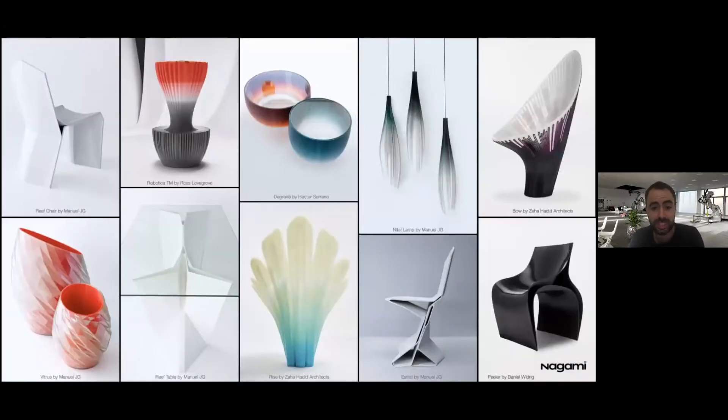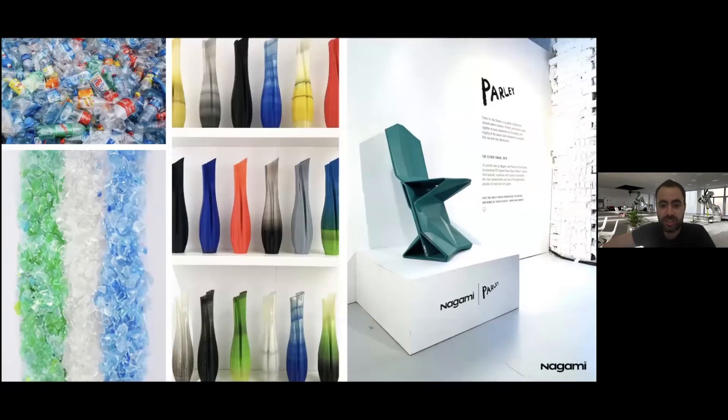We can print pieces very quickly, and at the same time achieve features that are unachievable with traditional manufacturing methods — for example, color gradations and opacity gradations, which we achieve by mixing pigments gradually in the extruder. We can also create geometries you couldn't create in any other context, like surfaces that fall inwards that would be impossible to demold. We have much greater formal freedom than in other processes.